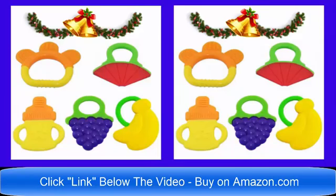Hello and good day! The ultimate 5-pack baby teethers are for sale now on Amazon.com. Please click the link below the video now. Thank you and have a wonderful day.